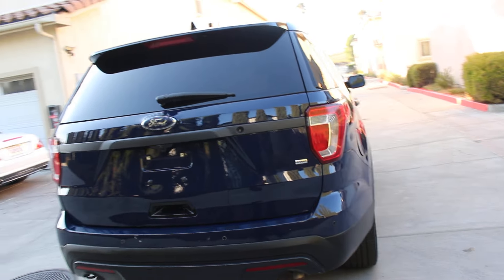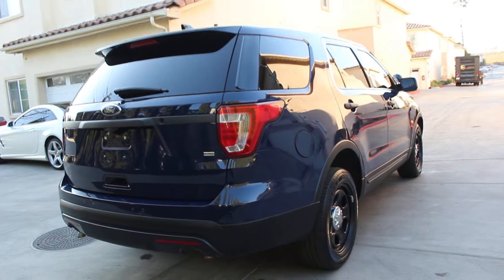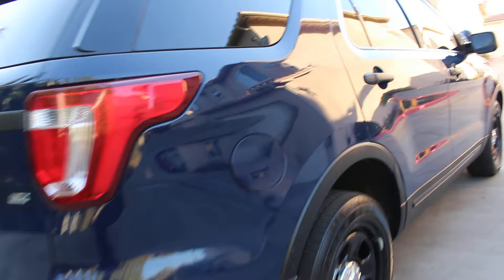This vehicle does have a clean and clear title — this is not a salvage vehicle. It was complete when I got it and I just went ahead and did the full works on it. The vehicle does have scratches, chips, and door dings here and there, as I mentioned.